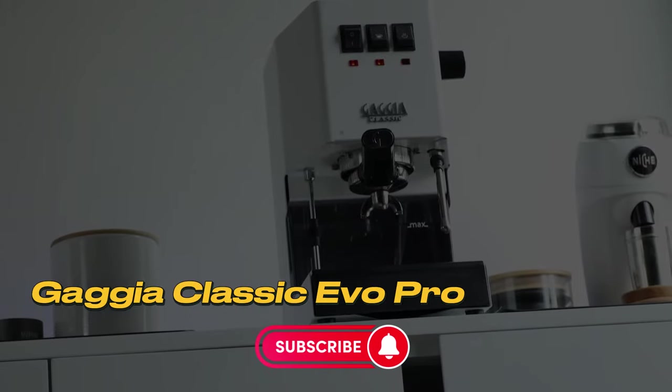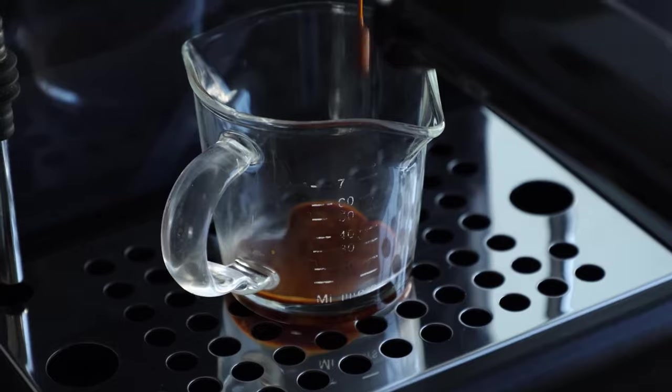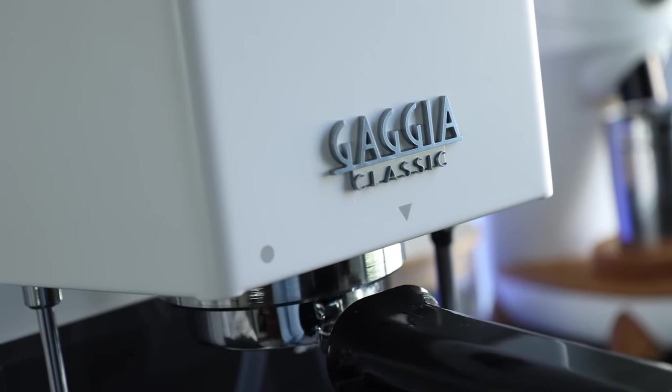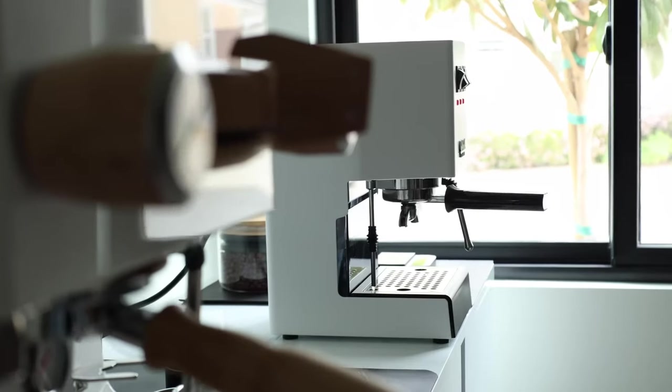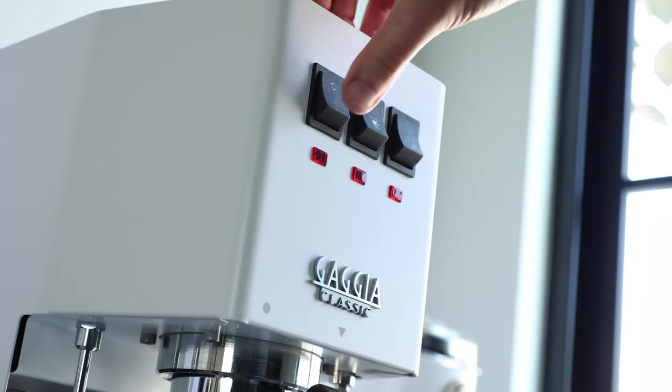Number 3: Gaggia Classic EVO Pro. This Italian-made machine is an ideal choice for those looking to elevate their at-home coffee experience. Let's take a look at the design of the machine. With its sleek stainless steel body and commercial-style components, it offers a real visual treat on your kitchen countertop.